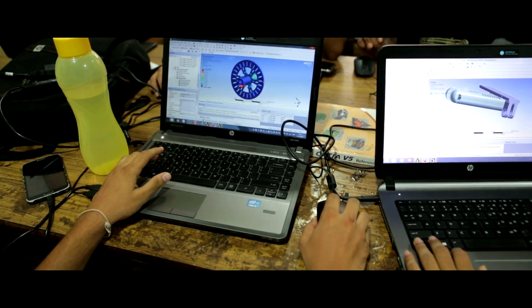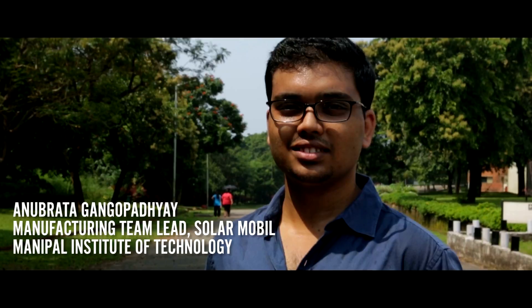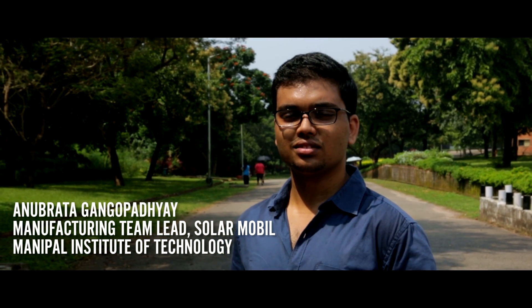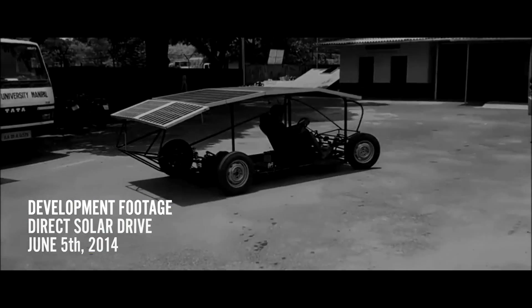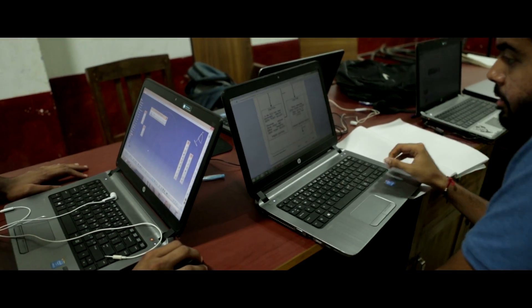After designing, the main step towards the completion of the car was the manufacturing stage. I'm Anubrad Gangopadhyay. I joined SolarMobile in the powertrain segment and went on to lead the manufacturing team. We started with the chassis — the complete chassis was welded in our workshop by our teammates. After that, we moved towards the manufacturing of the powertrain, which was the main heart of the car.